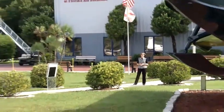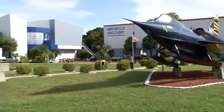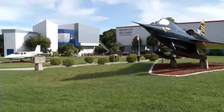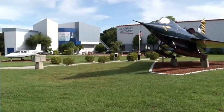This sprawling campus is not only home to the wildly popular annual Sun and Fun Fly-In, but also Aerospace Discovery at the Florida Air Museum and also Central Florida Aerospace Academy.